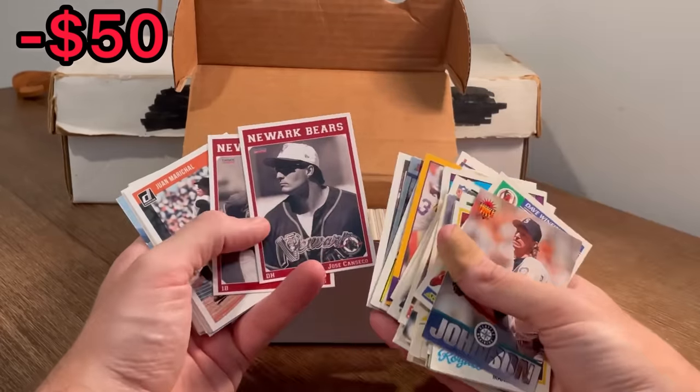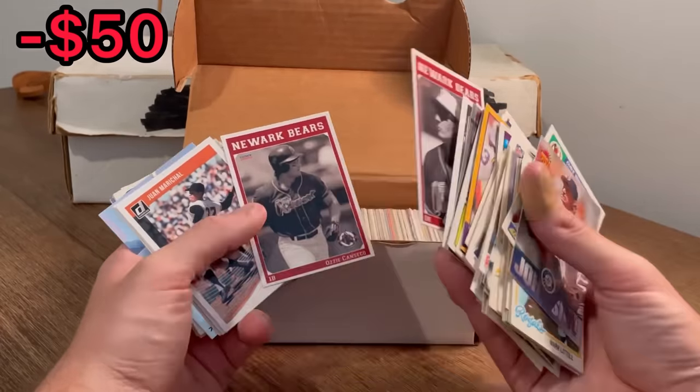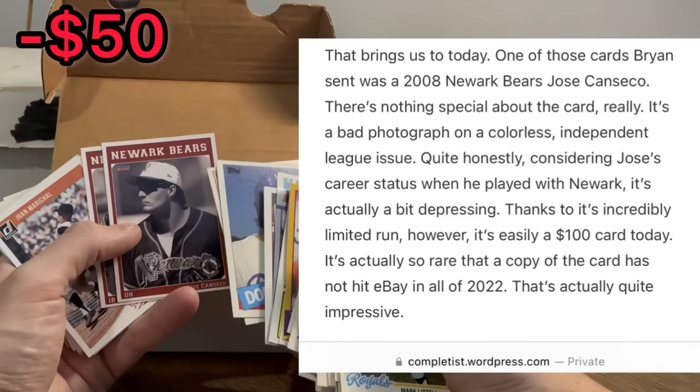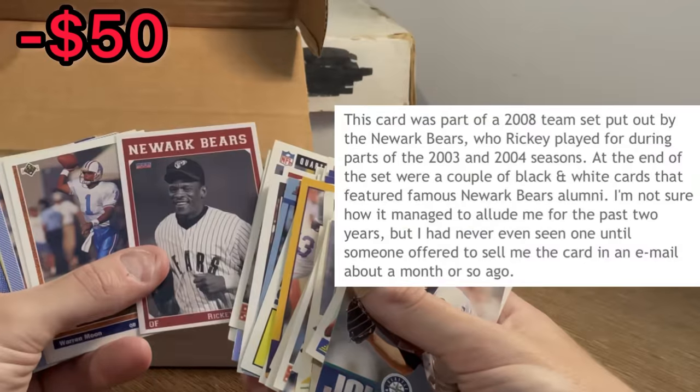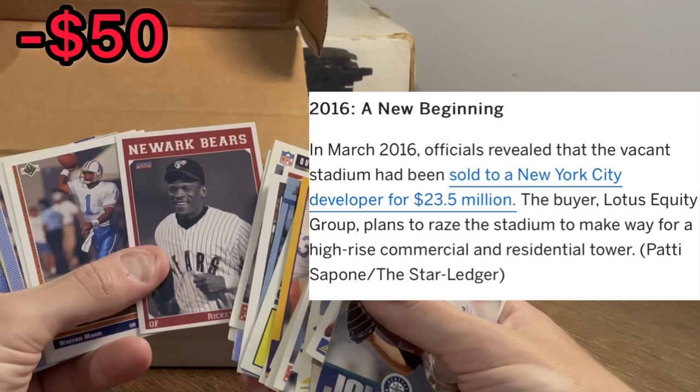Joel Youngblood. Oh cool — Newark Bears, Jose Canseco, and an Aussie Canseco. Kind of a cool card. I found an interesting blog post from a Jose Canseco collector about this card — it's so rare that there hasn't been a copy sold in 2022 or 2023. There's speculation that after this independent league team folded in 2013, everything was destroyed following the 2014 auction. The team finally sold the land to a New York City developer in 2016 and it's since been demolished.